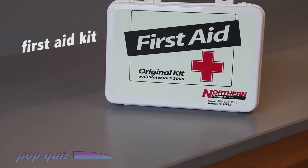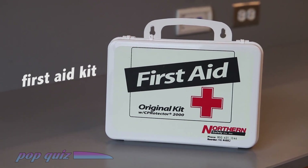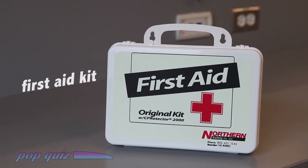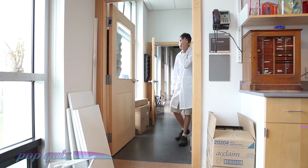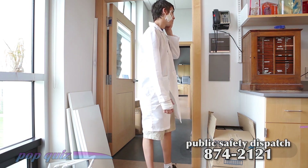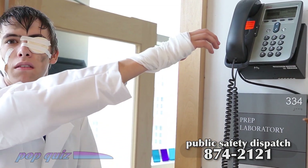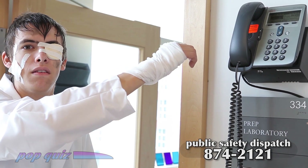The final thing you should know about is a first aid kit. If you've been trained in first aid, use this. If medical attention is needed though, call dispatch at 874-2121. Good job, Jimmy!